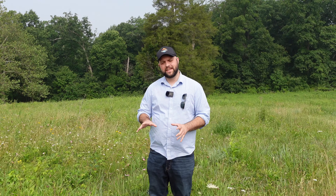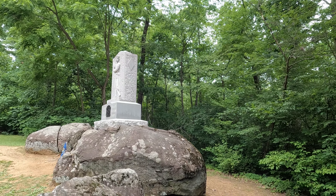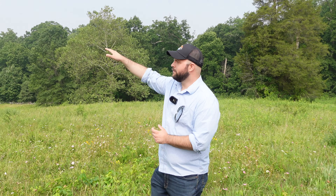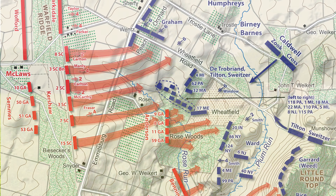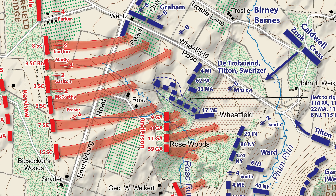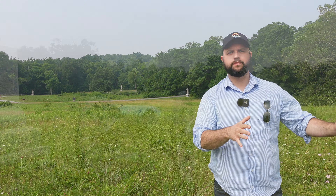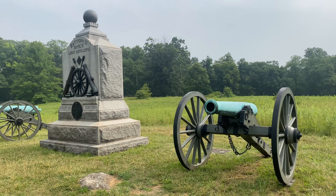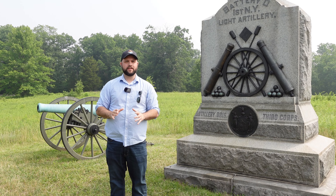Tilton and Schweitzer take positions on the Stony Hill, the area directly behind me — named, unsurprisingly, for its stones. From the south in the wheat field, we have elements of Robertson's Texans brigade, the 3rd Arkansas, and other Texas regiments making their way through the woods. Anderson's Georgians have regrouped and attack again, pounding the 17th Maine and elements of Tilton and Schweitzer's brigade. Here we have Winslow's Battery — six 12-pound bronze Napoleon guns — firing into the woods, unleashing shot and shell to fight back the attackers, and they are initially successful.